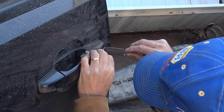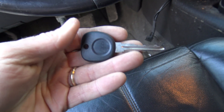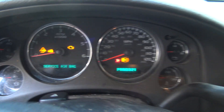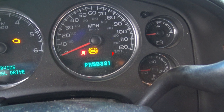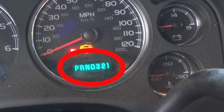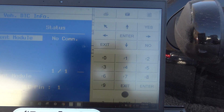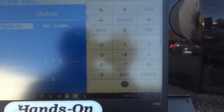Theft deterrent module — no communication. I just got done picking the lock for this vehicle that got towed in. We've got a brand new key for it. I was going to do a theft learn, but right off the bat — those of you that follow my channel — what are we missing here? How about a Prindle indicator? I knew I was going to have a problem right away. We also had an error 4399 when we went into SPS trying to do our programming. It was in and out, but no communication with the theft module.